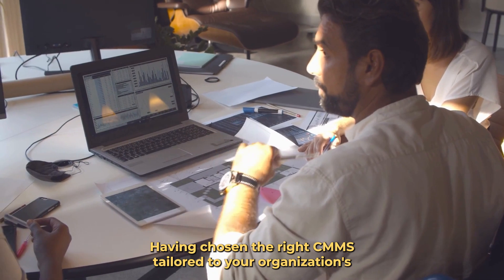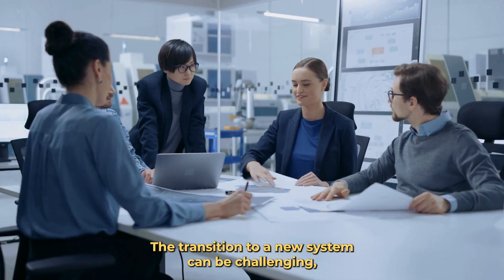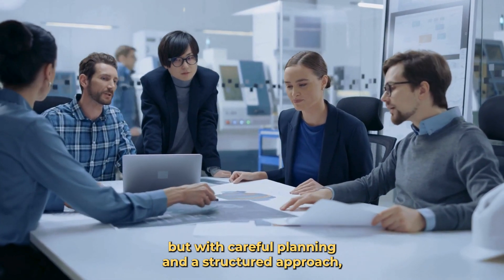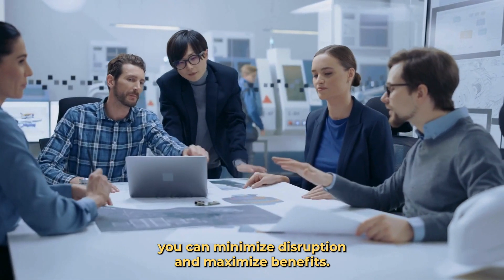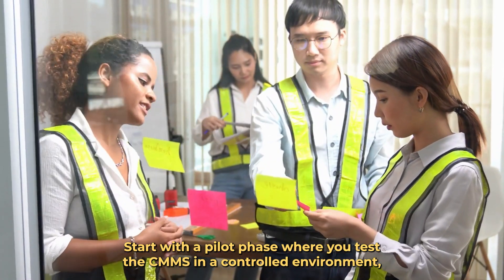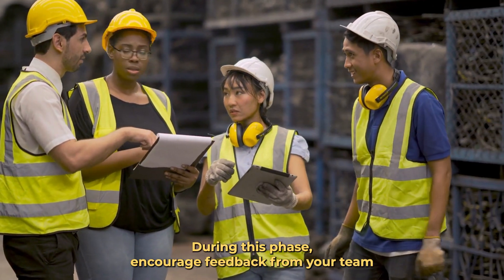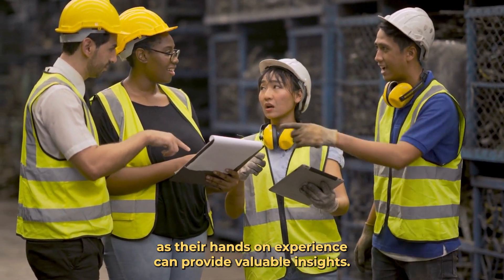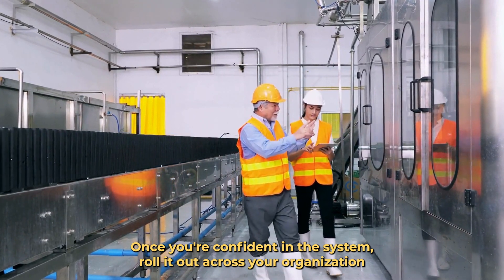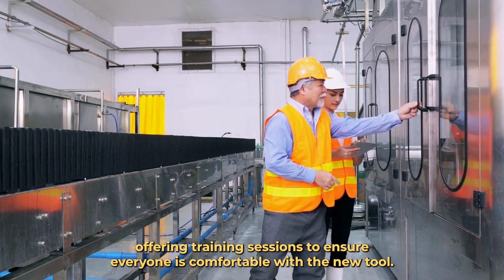Having chosen the right CMMS tailored to your organization's needs, the next step is to implement it effectively. The transition to a new system can be challenging, but with careful planning and a structured approach, you can minimize disruption and maximize benefits. Start with a pilot phase where you test the CMMS in a controlled environment, ensuring its functionality aligns with your operations. During this phase, encourage feedback from your team, as their hands-on experience can provide valuable insights. Once you're confident in the system, roll it out across your organization, offering training sessions to ensure everyone is comfortable with the new tool.